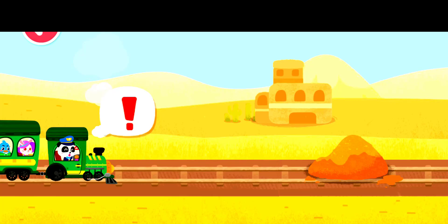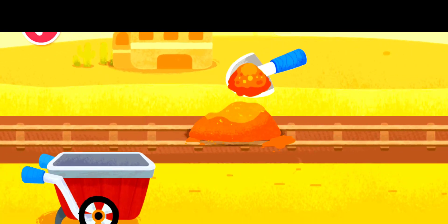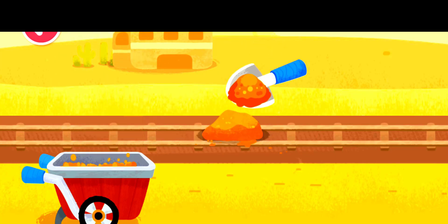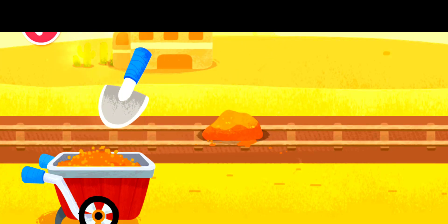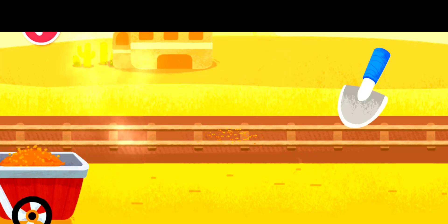The sand is blocking the way — let's clear the track. You are awesome! Let's keep going.